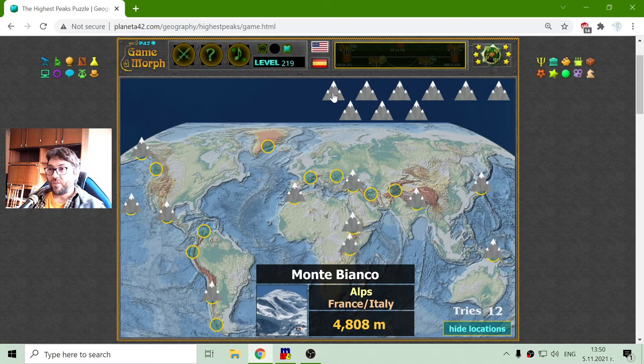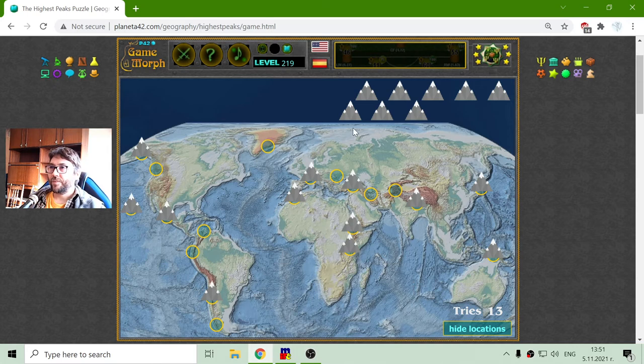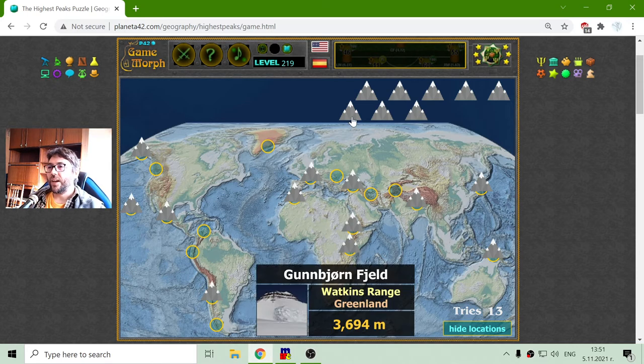Now I have to find the location of Monte Bianco Peak, which is in the Alps. The Alps is a mountain range in Europe, right here. It is 4,808 meters high.